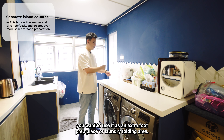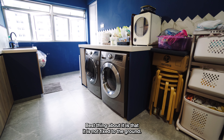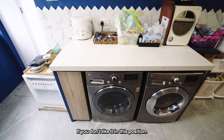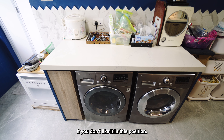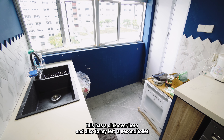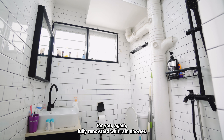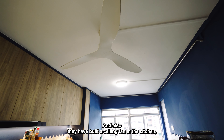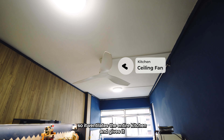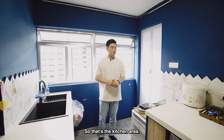On my left is a separate island countertop they have built, with the same material table top as the other countertops, and it has space to put your washer and dryer. It's perfect if you want to put stuff here, use it as an extra food prep place, or a laundry folding area — very flexible. Best of all, it's not fixed to the ground, so you can actually move it to whatever area you like.